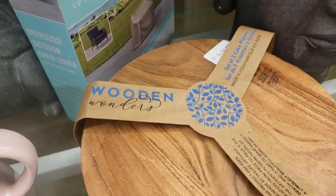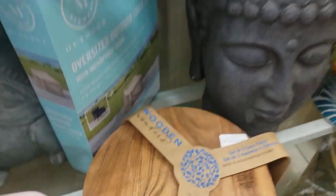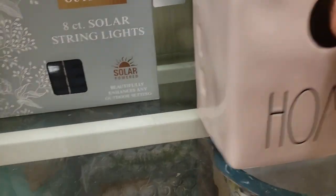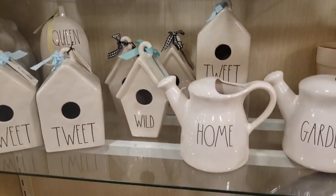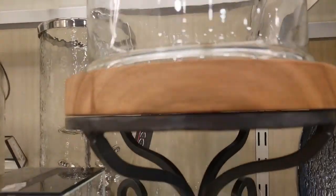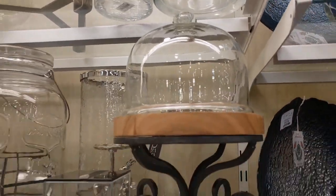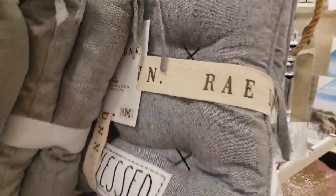These are so cute — a set of two cake plates, and that is such a great deal at 20 bucks. They also have blue ones. And right here — jackpot! I was actually looking for a cake plate and this is 20 bucks. I'm going to keep this one in mind. That is really, really cute. And there are some cute pillows too.